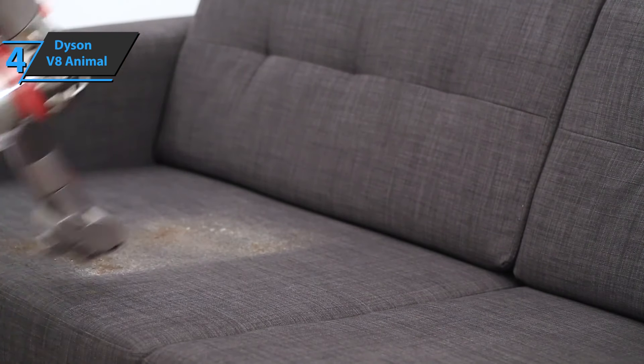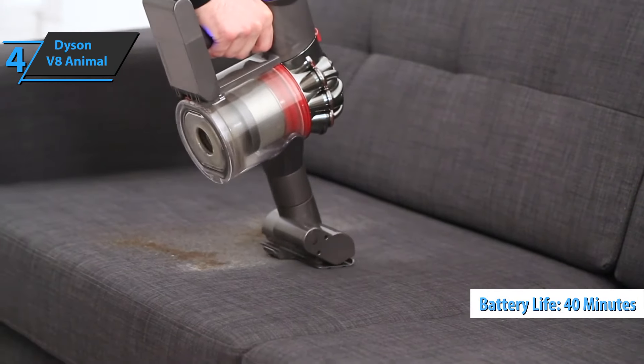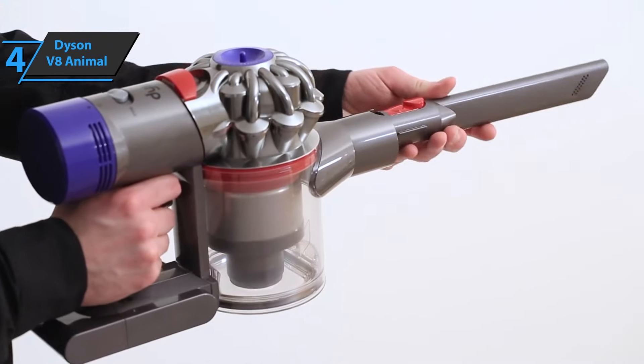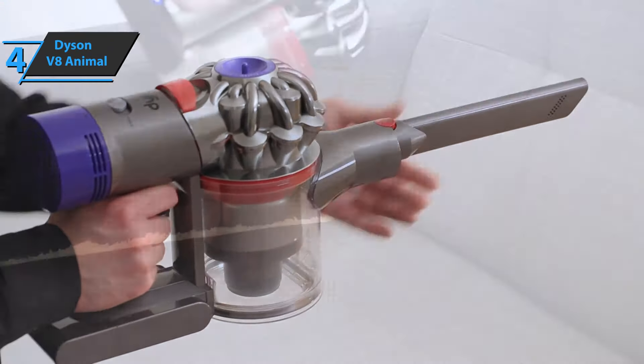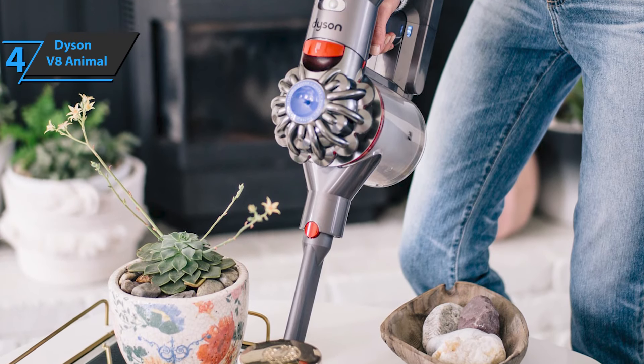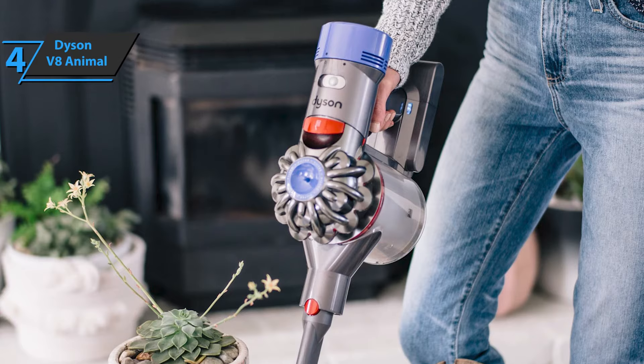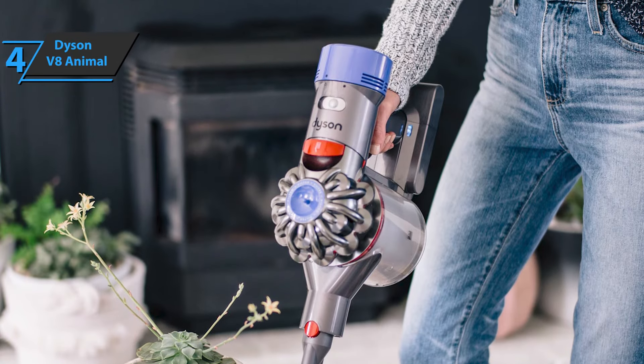With up to 40 minutes of suction power from each charge, this is one of the best Dyson handheld vacuum cleaners you'll find today — an ideal model for cleaning even larger houses. Dyson has also included a practical hygienic dirt ejector, so you can get rid of dust and dirt collected around your home with just one button, with no need for annoying bags or messy clutter.